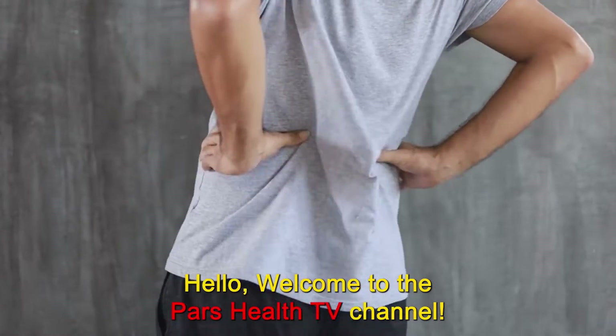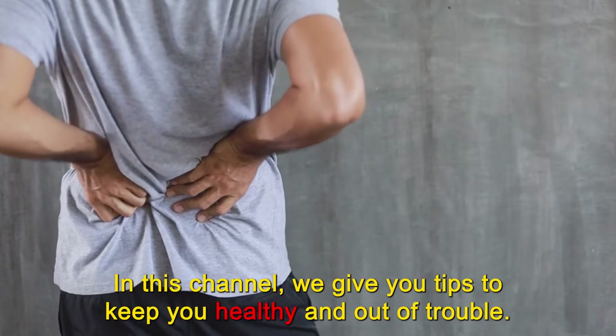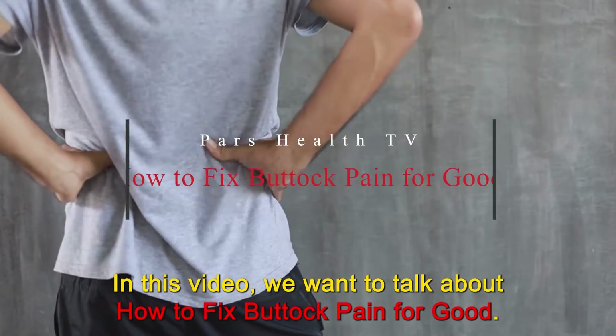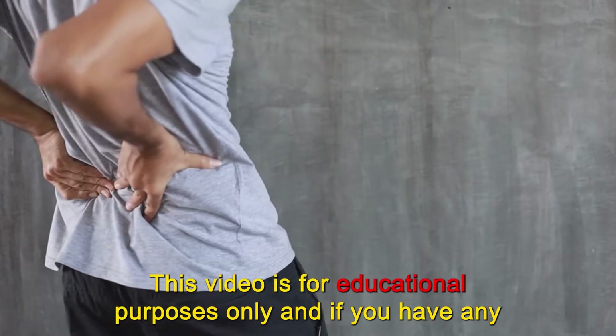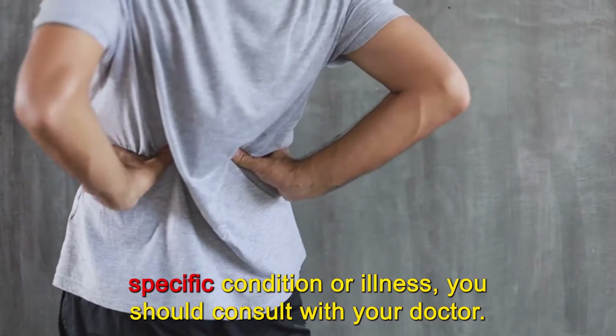Hello. Welcome to the PARS Health TV channel. We hope you're having a good day and you are happy and healthy. In this channel, we give you tips to keep you healthy and out of trouble. In this video, we want to talk about how to fix buttock pain for good. This video is for educational purposes only, and if you have any specific condition or illness, you should consult with your doctor.